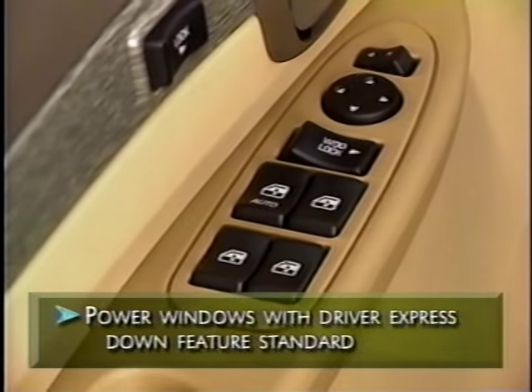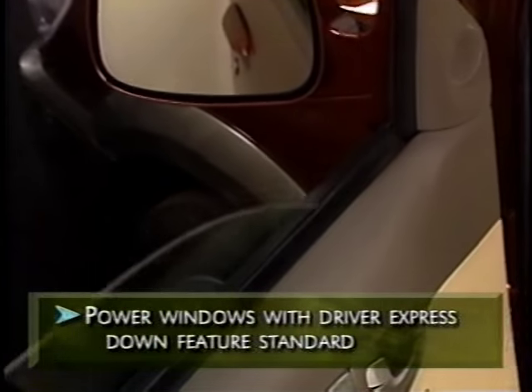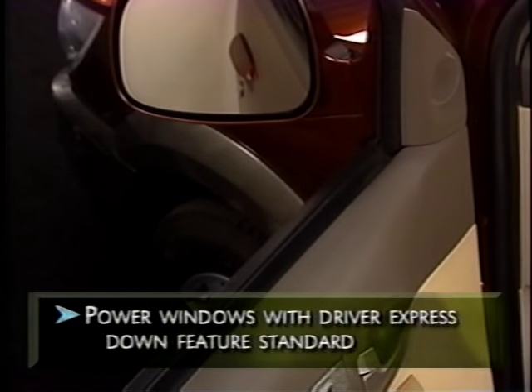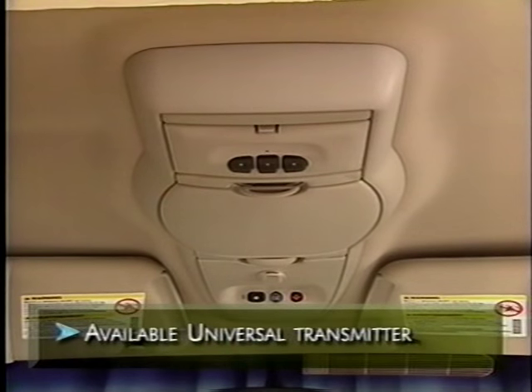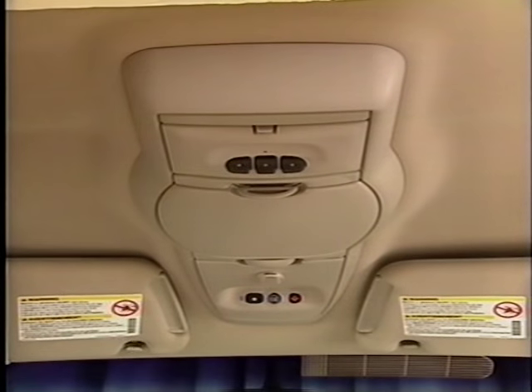Power windows with the driver express-down feature are standard. A single touch of the window-down button lowers the driver's window completely — handy for the toll booth or a stop at the drive-through. For added convenience, customers can opt for an available factory-installed remote universal transmitter, mounted in the overhead console, which can remotely control garage doors, gates, home security, and lighting systems.